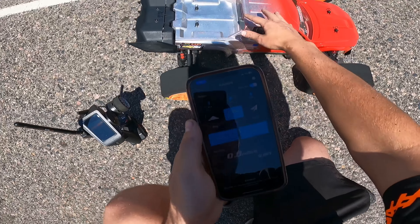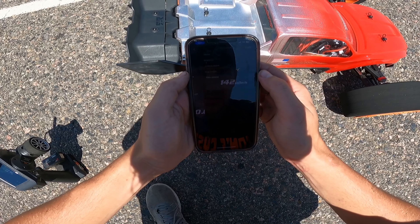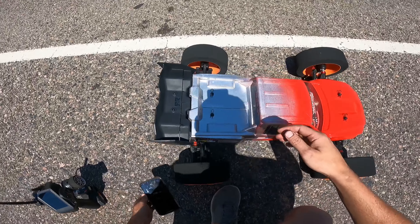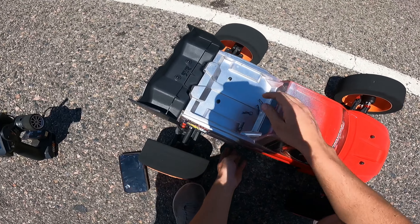Stop. Read: 142. This thing has so much more potential — that was a bad pass, and that's a new PB. Oh my gosh.